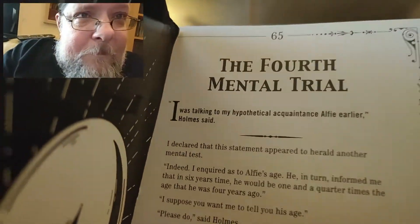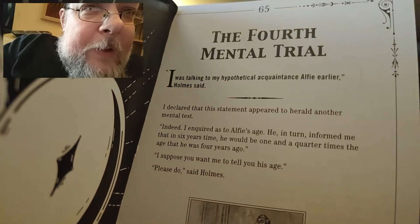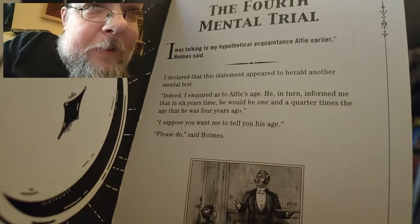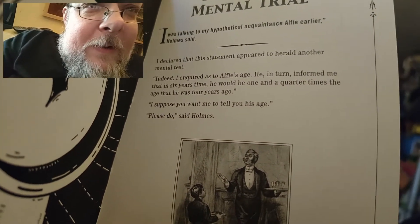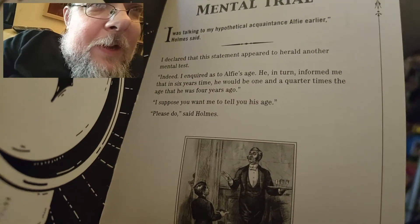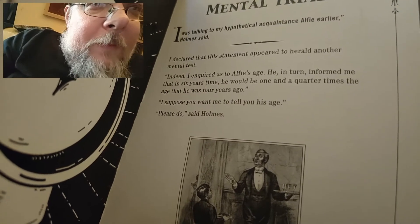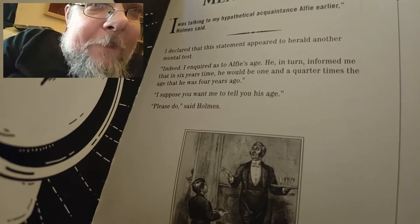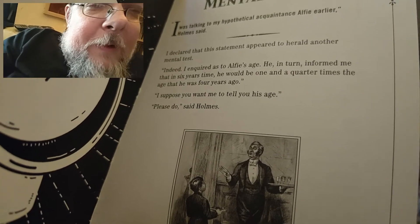Right, so we've got the fourth mental trial. I was talking to my hypothetical acquaintance Alfie earlier. I declared that this statement appeared to herald another mental test. Indeed, I inquired as to Alfie's age; he informed me that in six years' time he would be one and a quarter times the age he was four years ago. 'I suppose you want me to tell you his age?' 'Please do,' said Holmes.